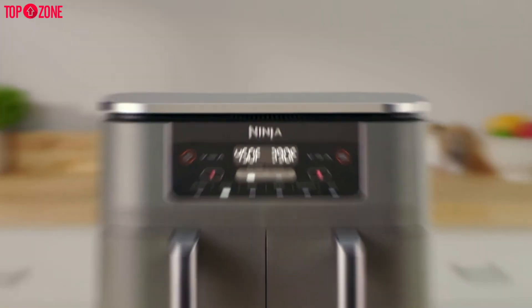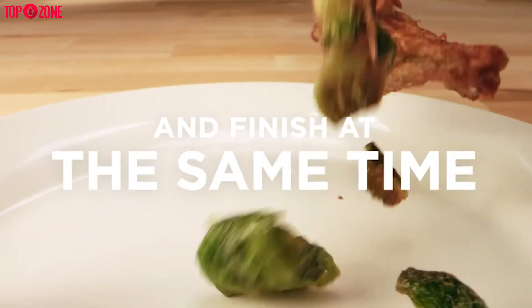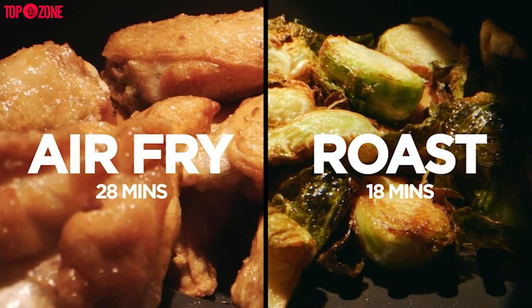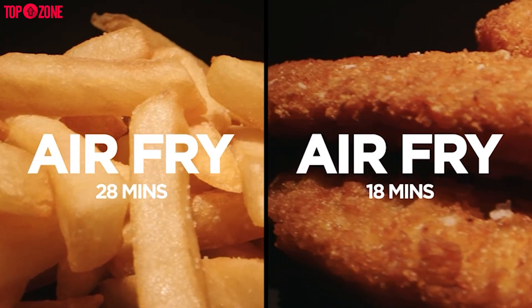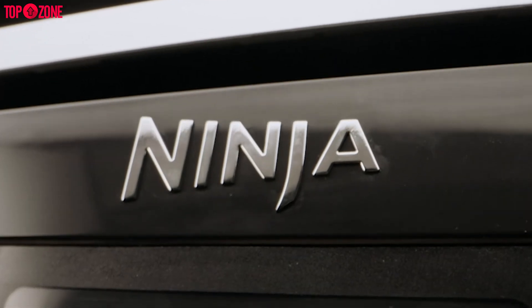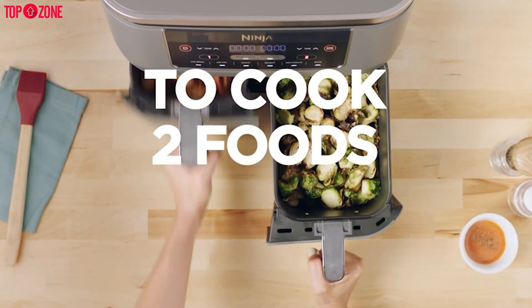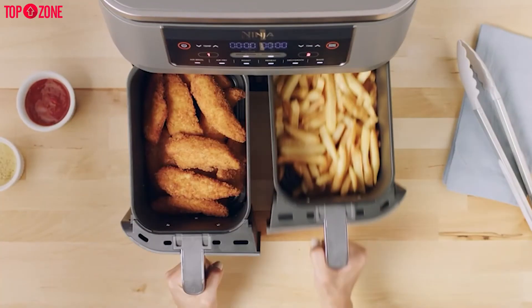The Ninja DZ201 air fryer enables you to cook different foods with different cooking times and temperatures at the same time with two separate cooking baskets and heating zones. You won't have to choose between air frying wings or fries on game days and can prepare a complete meal like air fried chicken with crispy Brussels sprouts or sweet potato wedges on the side. The smart finish feature lets you program the air fryer with two cook times and temperatures for different foods, and it will automatically start the basket with the shorter cook time so both baskets finish at the same time.